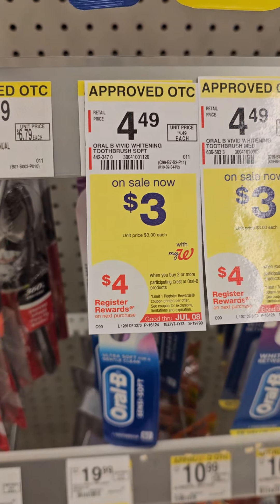I purchased one of these Oral-B Radiant Whitening Toothbrushes, and then I came down here and grabbed one of these smaller things of Crest — Crest Clean Mint — that's on sale for $3. You're going to clip a $3 coupon for that.